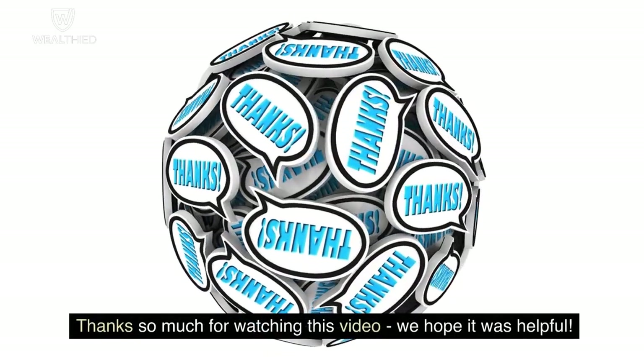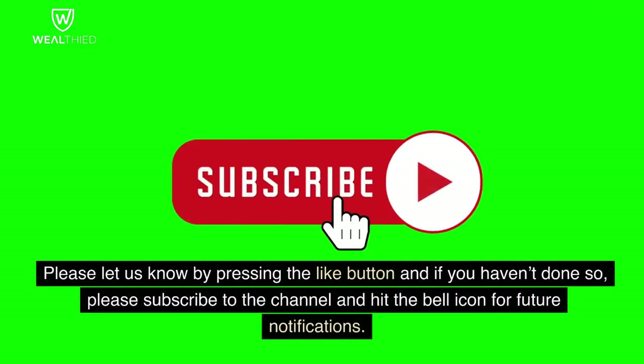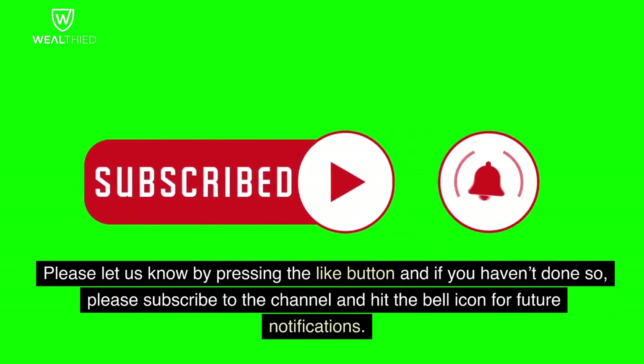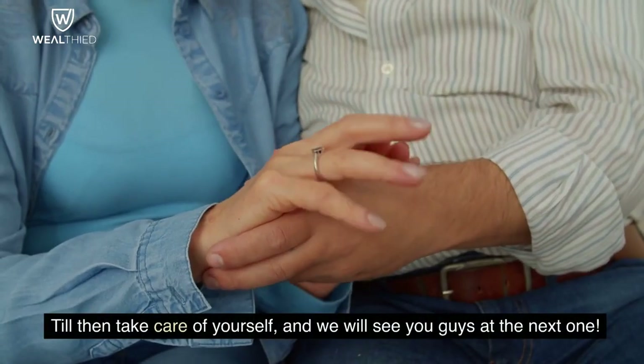Thanks so much for watching this video. We hope it was helpful. Please let us know by pressing the like button, and if you haven't done so, please subscribe to the channel and hit the bell icon for future notifications. Until then, take care of yourself, and we will see you guys at the next one.